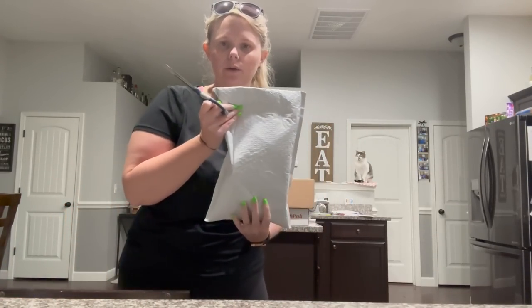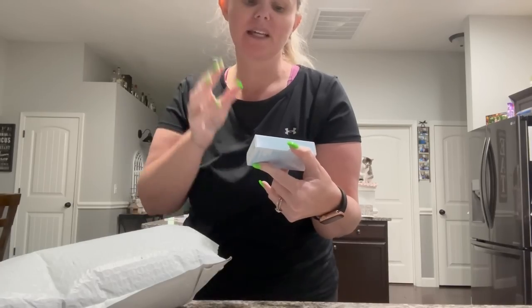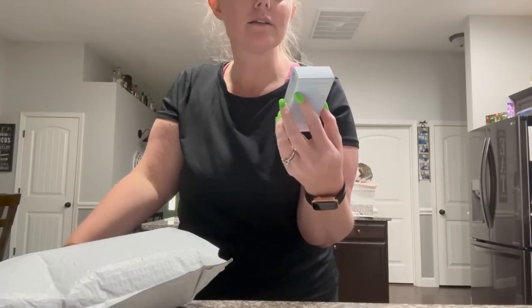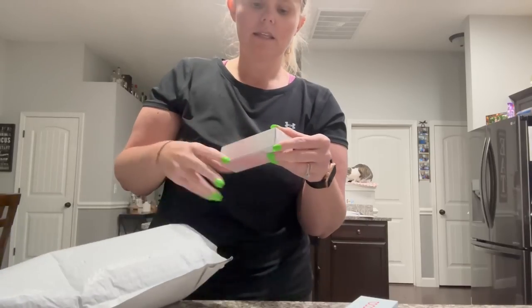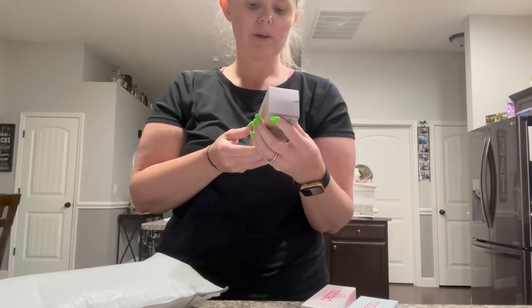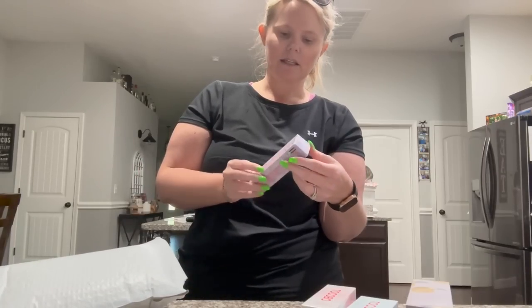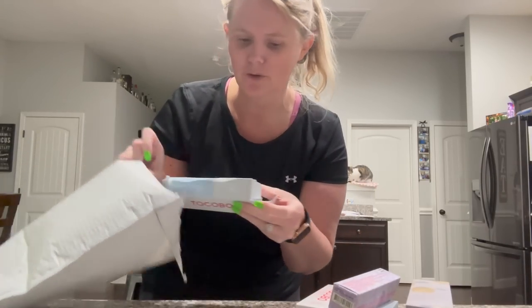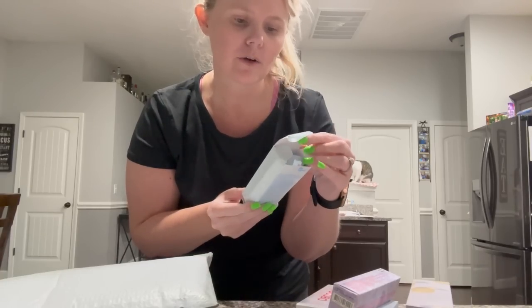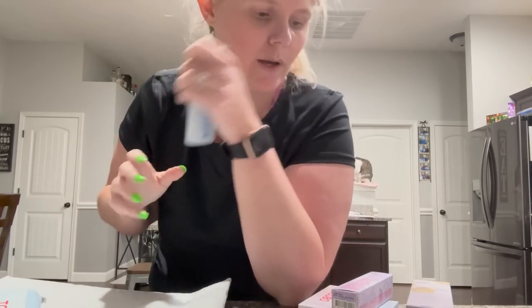I think all of this is PR so I don't know what's in any of it, but we're going to find out. First package is from Tocobo — their Cotton Soft Sun Stick SPF 50+, the Vita Tone Up Sun Cream SPF 50+, an AHA/BHA Lemon Toner with 38% lemon extract, Lavender Flower Water Collagen Brightening Eye Gel Cream — who doesn't need some eye gel cream — and a Bio Hyaluronic Acid Watery Sun Cream.